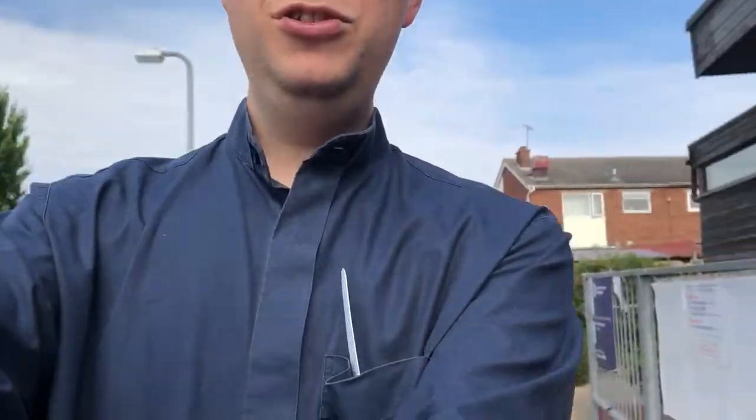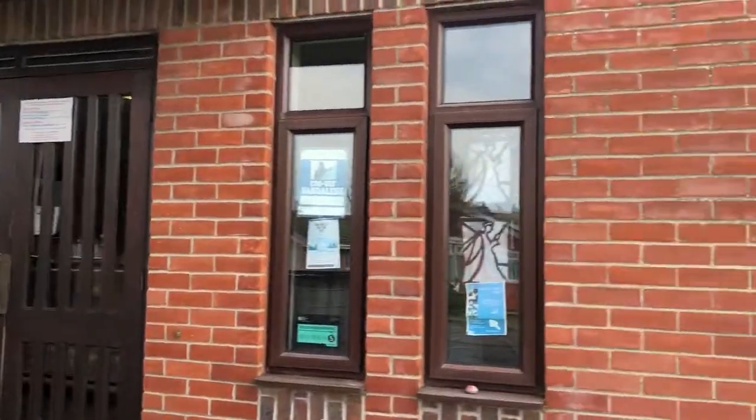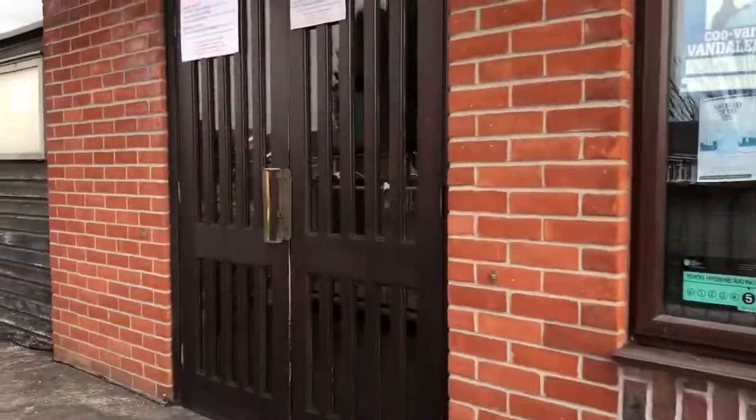Yesterday I did a little tour of St John's and I thought St Mark's might be feeling a bit left out, so here we are. This is St Mark's — as you can see, it's a newer building than St John's. It was built back in the 1960s, so let's go in and have a little look around.